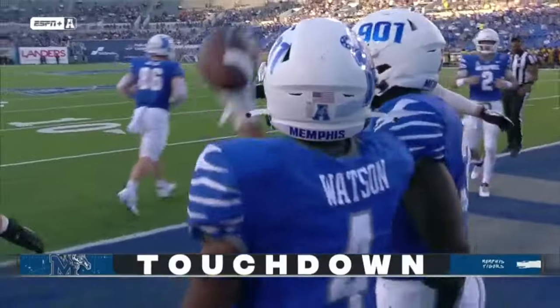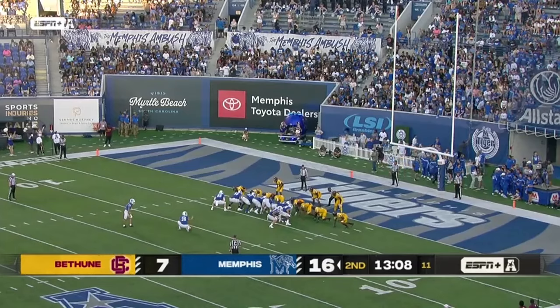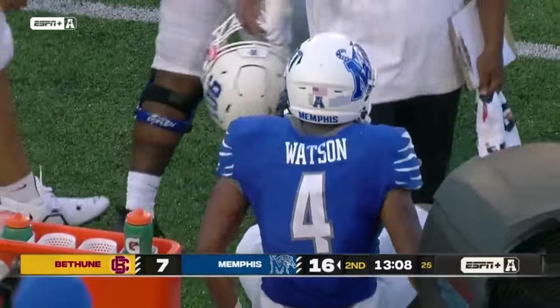You know what? Line him up and say, look, we're coming at you. You stop us. And right there, he has two touchdowns in his first quarter and change as a Memphis Tiger. The extra point is up and good.